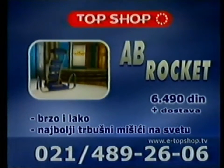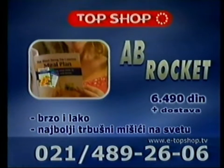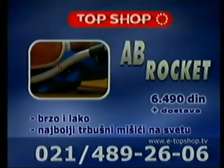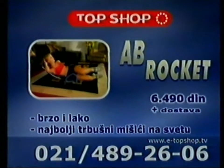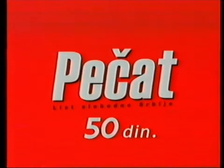Dobićete sve: inovativnu spravu za trbušne mišiće, tri vrste cilindara za otpor i poseban nutricionistički plan. Krenite u avanturu sa e-broketom i iskusite dejstvo jastučića koje masiraju. Najzad ćete imati definisane trbušnjake o kojima ste godinama maštali. Pozovite odmah: 021-489-2606. Za samo 50 dinara — novi Pečat svakog petka na kioscima.